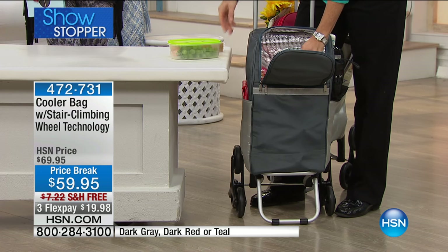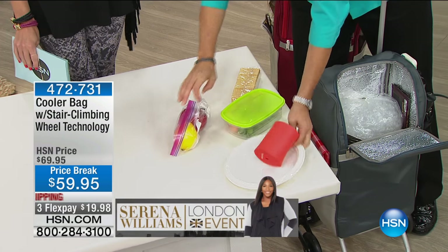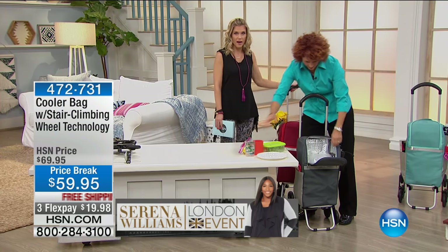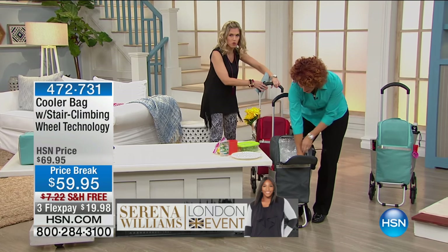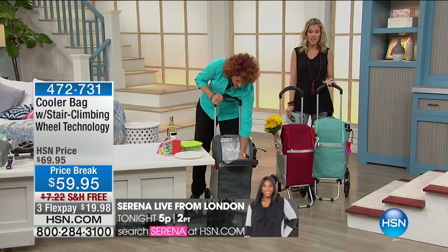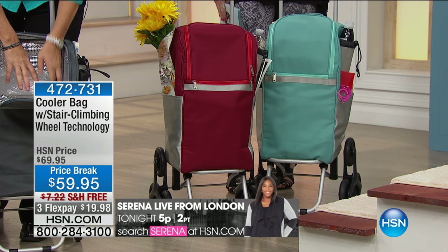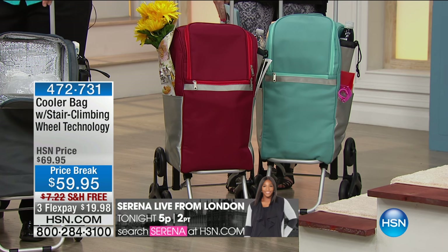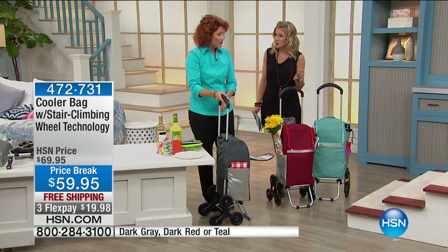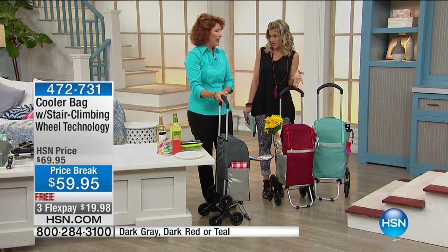The phone lines are getting busy, so let me tell everybody about the colors real quick. We have it in the dark gray, which is the one you see Linda handling now. We have it in the red — it's almost like a maroon color. And we also have it in the teal. We are offering for this day only three flex pays of less than $20 and we're going to ship it to you for free. These are great colors that really go back to a lot of sports teams too, whether it's your little league or even professional sports — this is great for any sporting event.